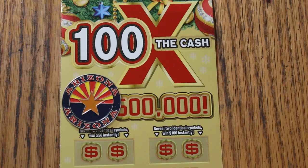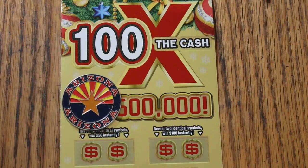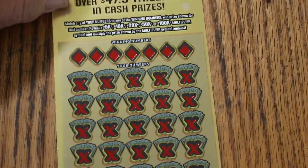Simple — match your winning number, or you can find multipliers, or you can get bonuses here for 50 and 100 if you match identical symbols. Odds are 1 in 3.05, and we did win yesterday, so let's see if we can get a back-to-back going.